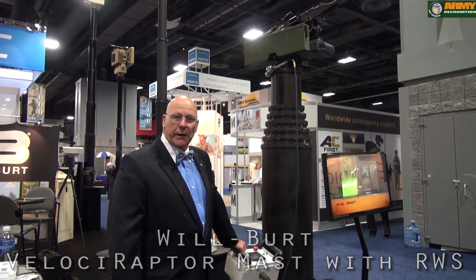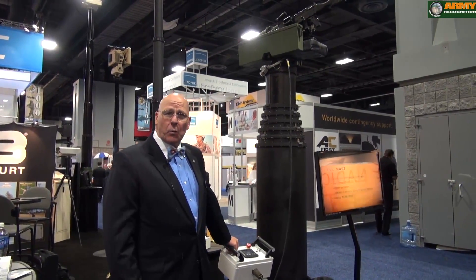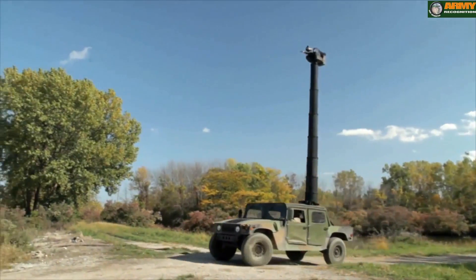The Raptor is a design that the United States Army asked us to make. It's for target acquisition and remote weapon stations while on the move, driving while on the move.